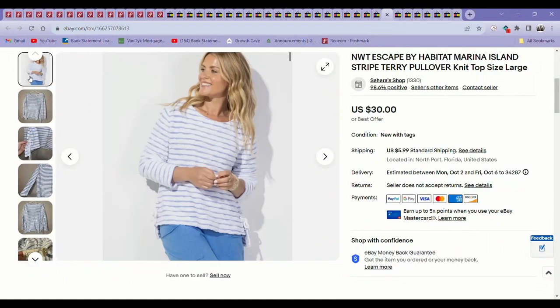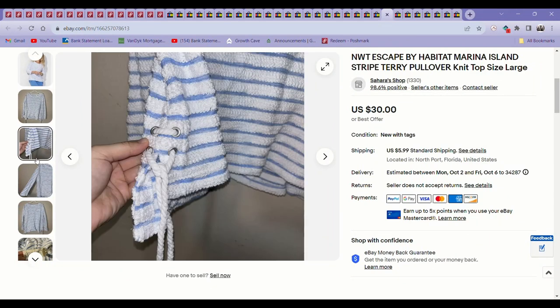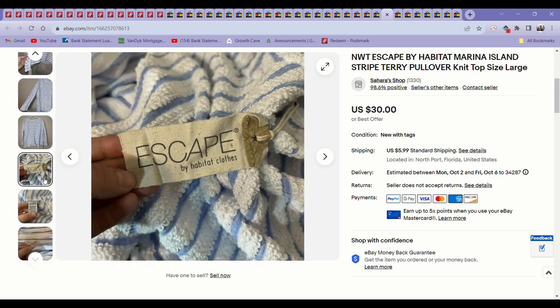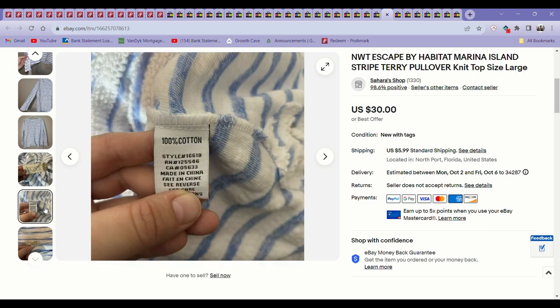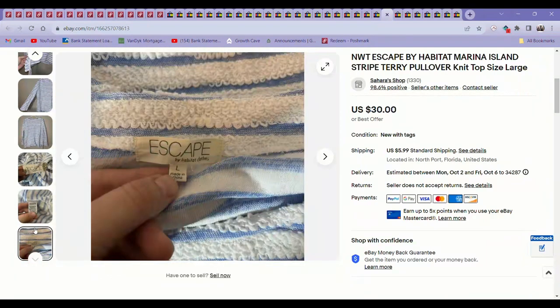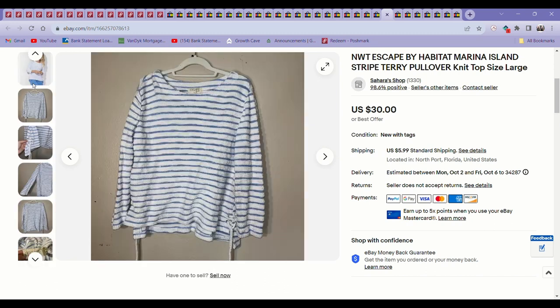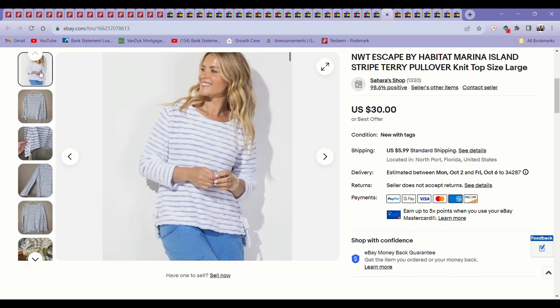Another good brand — I found this at Goodwill for about $5. The brand is called Habitat Clothes, and this was an Escape by Habitat piece. Habitat makes a lot of their stuff out of nicer materials and I've had luck selling it before. This was new with tags and it sold pretty quickly for $30. I was happy with that.